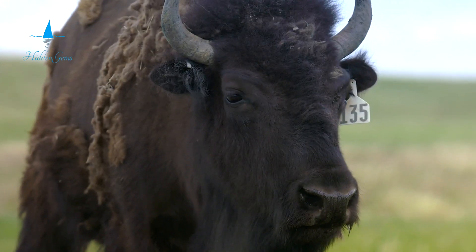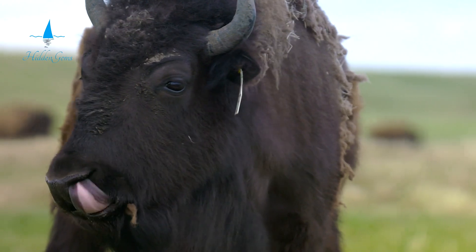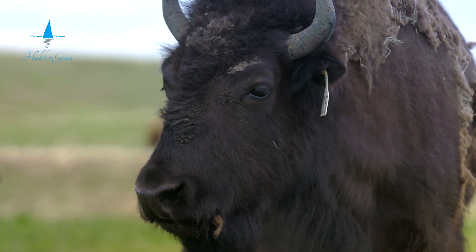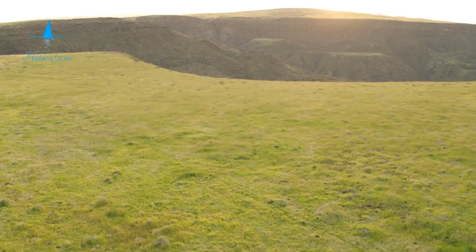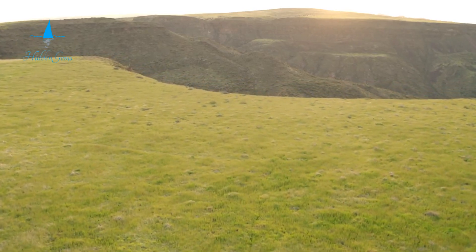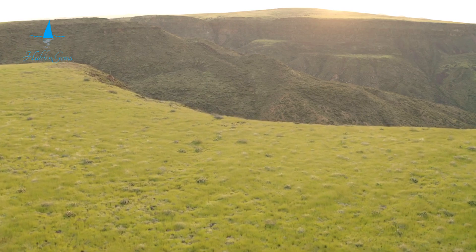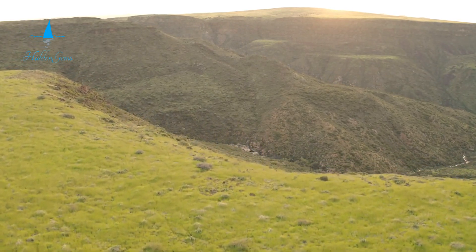Explore the scenic trails that meander through the prairie. Watch for bison roaming freely in the preserve. Join a ranger-led program to learn about the prairie's ecology. Discover efforts to conserve this vital habitat. For a riveting experience, take a bus journey deep into the preserve — you will feel like you have walked back into the 19th century.